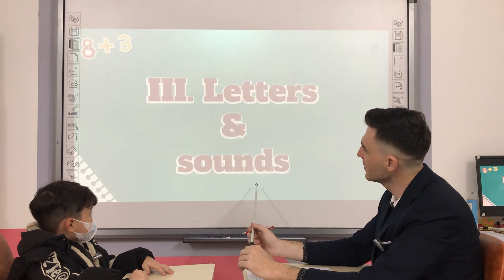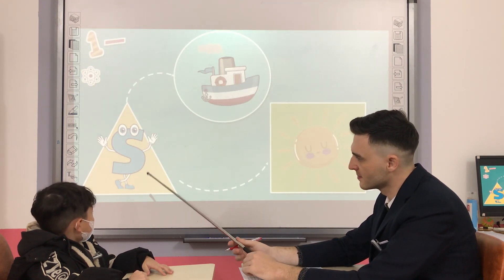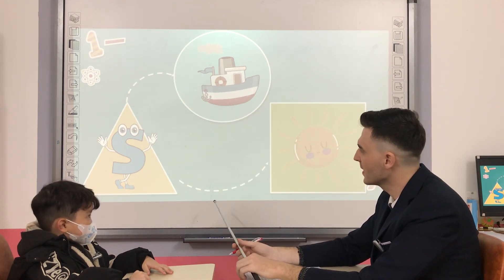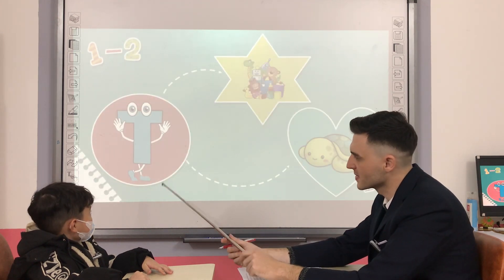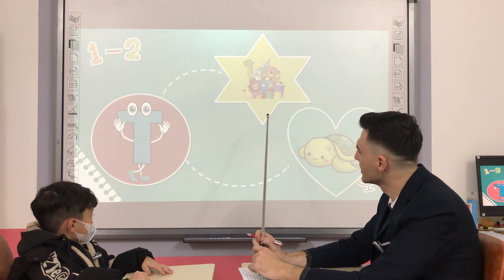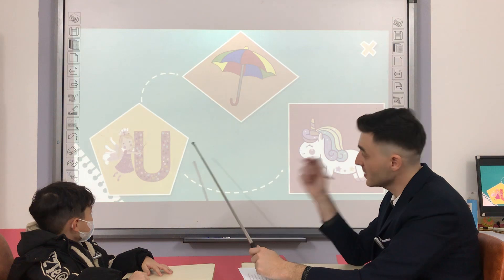Letters and sounds. What letter is it? S. S is for Sun. Good job. What letter is it? T. T is for Turtle. Good job.